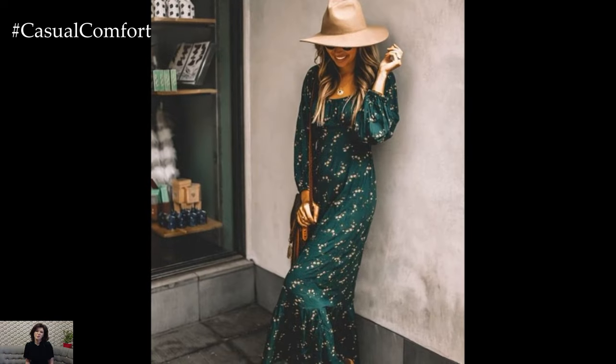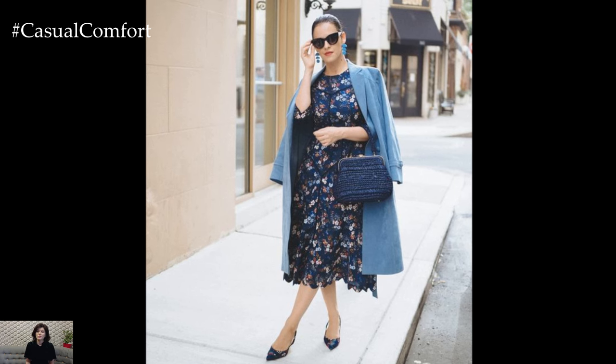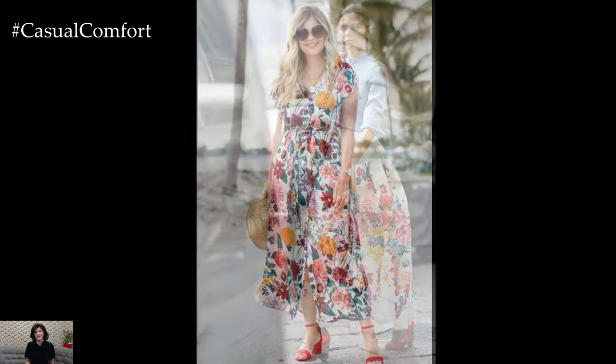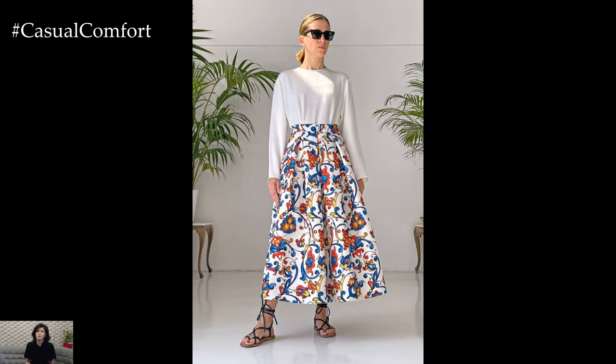In conclusion, the spring-summer season offers endless opportunities to embrace bright, feminine, and elegant looks that celebrate the beauty of nature and the joy of dressing up. From playful florals to soft pastels and breezy silhouettes, let your wardrobe reflect the vibrancy and charm of the season. Remember to accessorize thoughtfully, experiment with different textures and patterns, and most importantly, wear your outfit with confidence and grace.